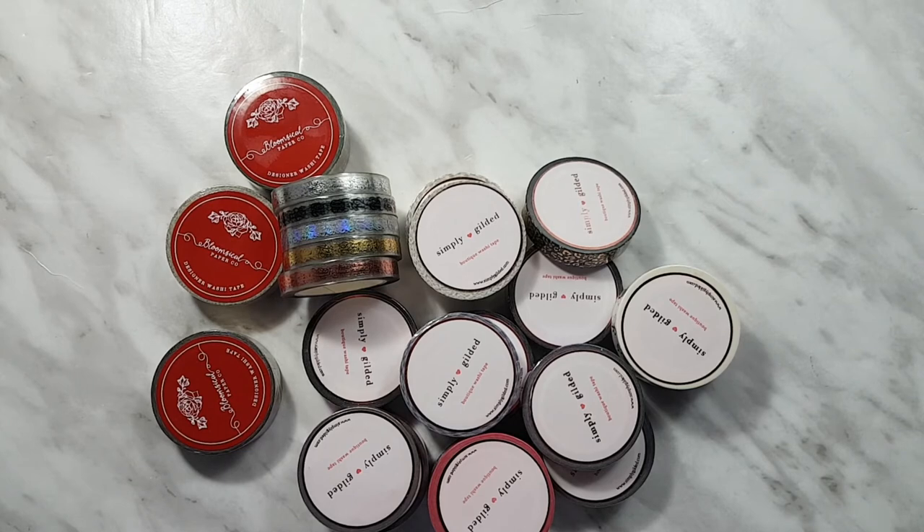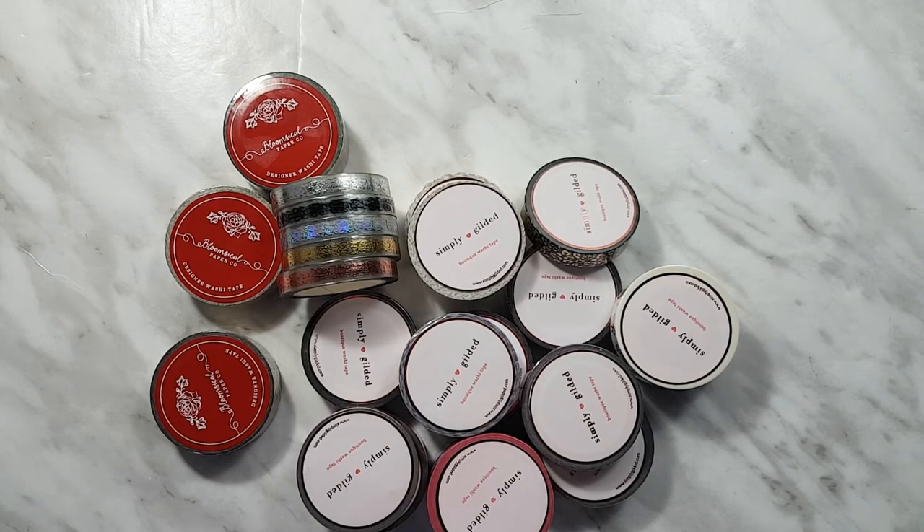Thank you so much for watching. As usual, I'm really glad that you chose to spend your time with me. I hope you enjoyed this haul — let me know what you purchased recently in the comments down below. I'll see you in another video. Thanks for watching, bye!